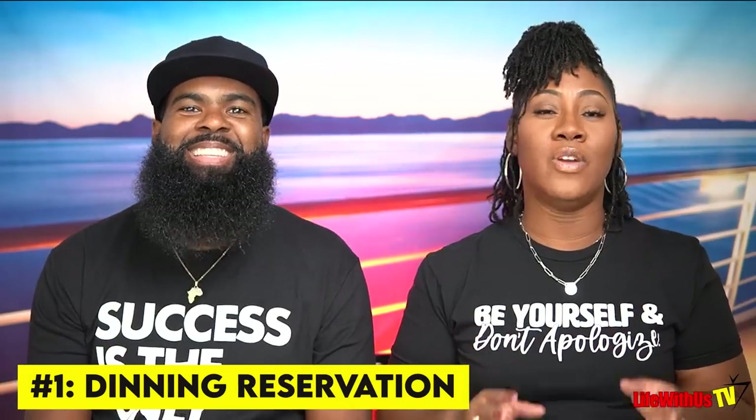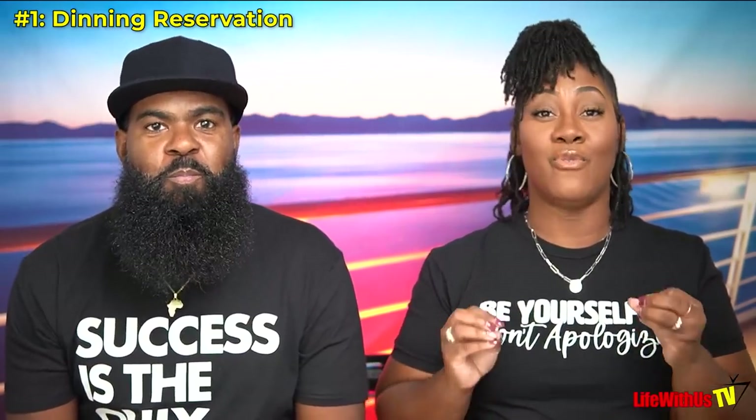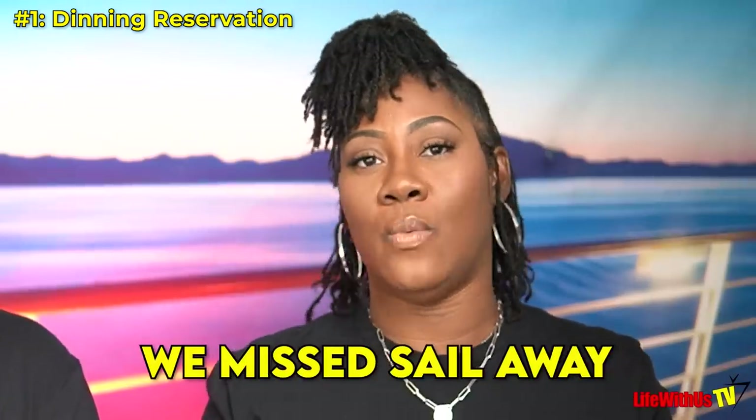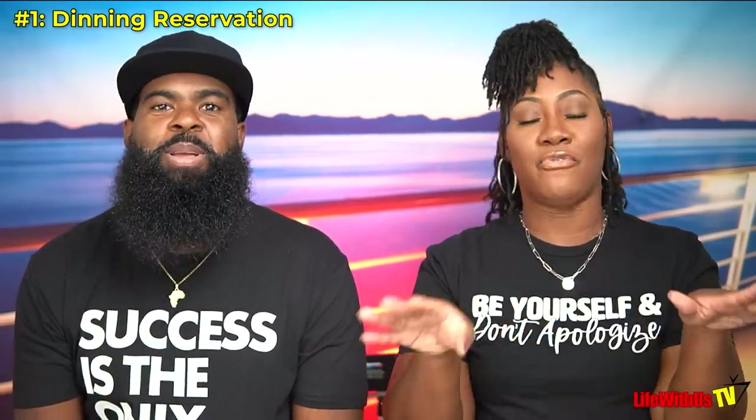Tip number one: when reserving your dining, keep in mind that on embarkation day do not reserve any dining before 7pm. Learn from our mistakes — on our first cruise we picked 6:30 as our embarkation dining slot and we missed Sail Away, which is between 6 and 6:30. It really gets going at 6:30, so we had to leave for dinner and missed the free champagne and the cast introduction. On our next cruise we know 7pm or 7:30pm is our embarkation dinner reservation. There's food all over the ship so you won't go hungry before that time.